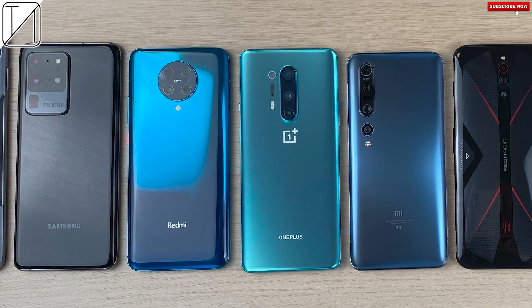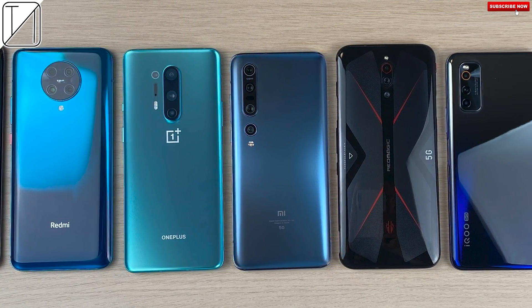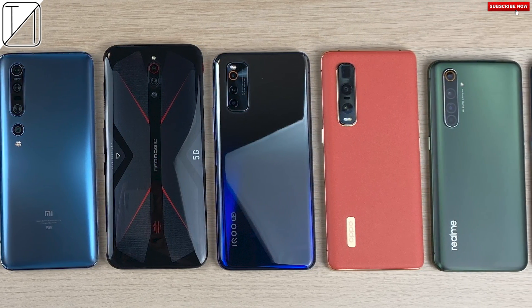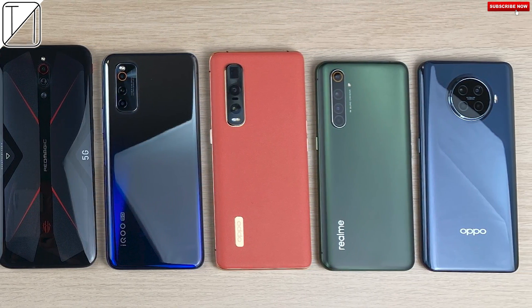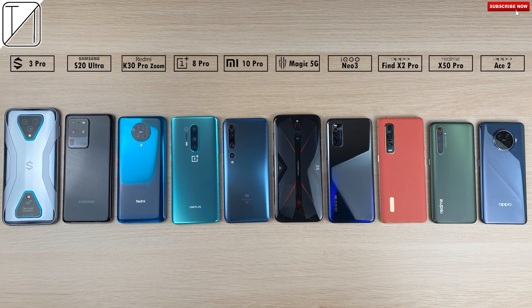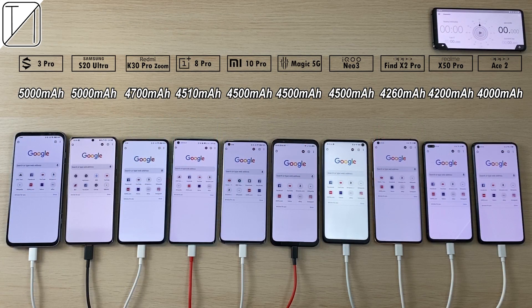This is TechNik and welcome to one of the largest battery drain tests ever created. I have 10 Snapdragon 865 powered smartphones here with me and they are all seriously powerful. But power isn't everything — sometimes we need that battery life.